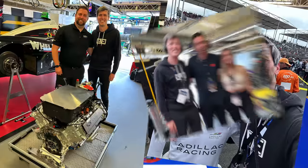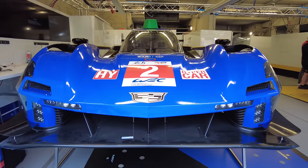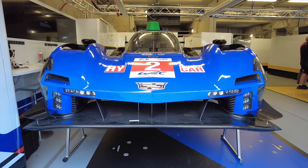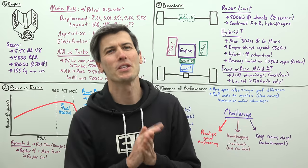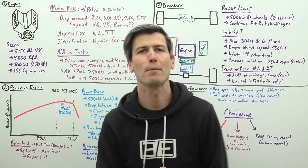And it was incredible. Where Formula 1 has a very rigid rule set surrounding the powertrain, Le Mans hypercars are much more open, so you have much more variance and it's awesome to see these different strategies. Hello everyone and welcome — in this video we're covering the absurdly cool powertrains used in Le Mans hypercars.